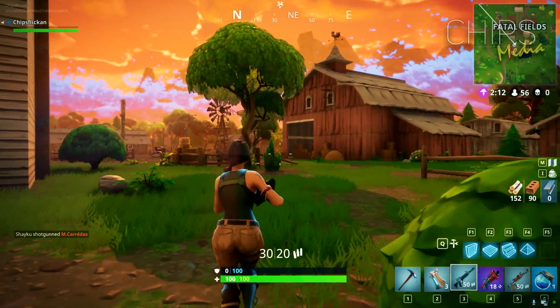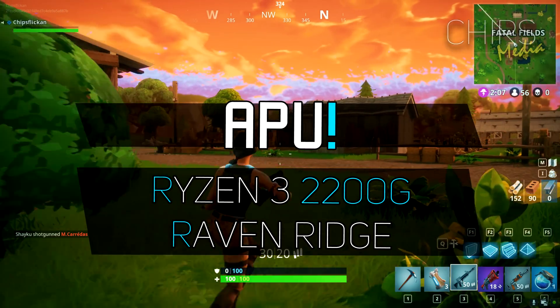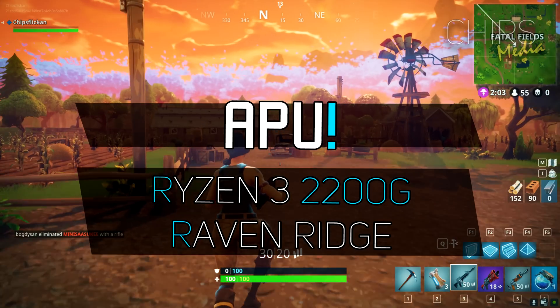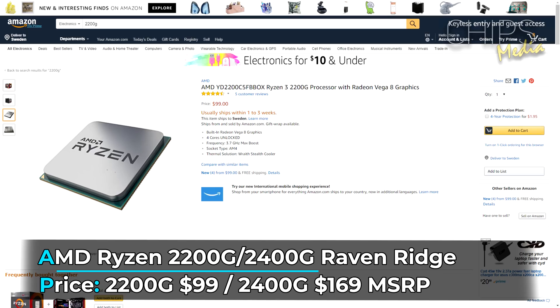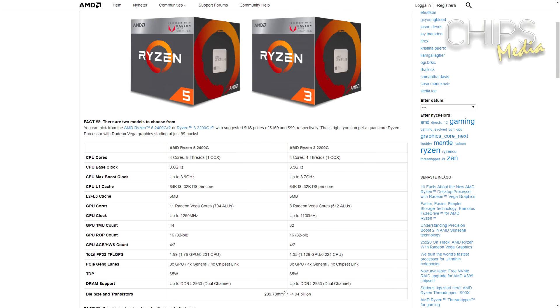What makes this CPU — or should I say APU — interesting are several things, one of which is the performance per dollar. The AMD Ryzen 3 2200G with Radeon RX Vega 8 graphics starts at $99 US, and the 2400G sits at $169. It releases on February 17th, and looking at the spec sheet right now, we're seeing some pretty interesting numbers.